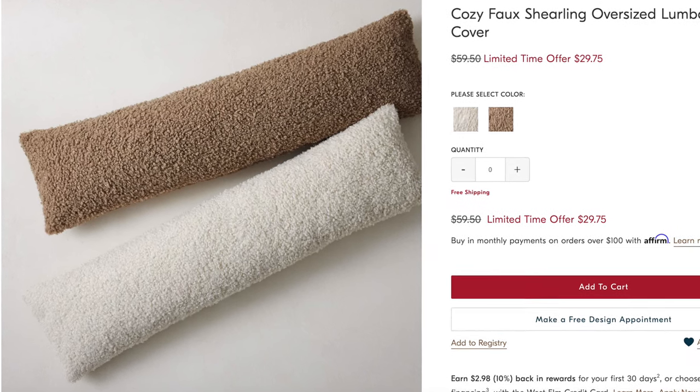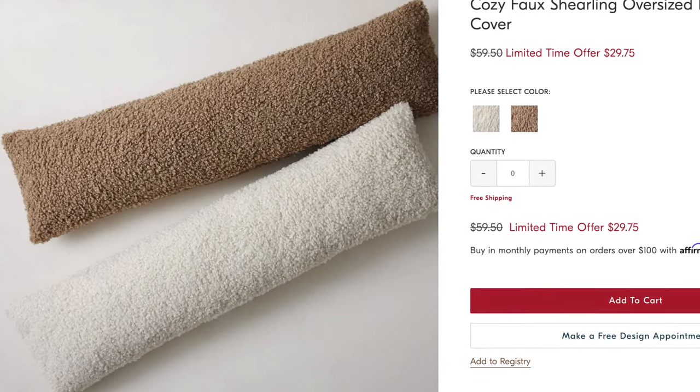I did mention earlier that if I were to introduce boucle into my home it would be in the form of a pillow or a throw, and I found a nice alternative option for that. This is called the cozy faux shearling oversized lumbar pillow. They come in two shades — one is more of a creamy color and the other is more of a beigey taupe, and I love both. I love that they're a longer lumbar pillow. You can put them on your bed or your couch — they're a perfect, more affordable option.